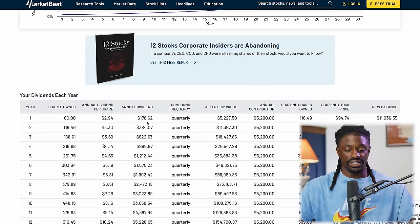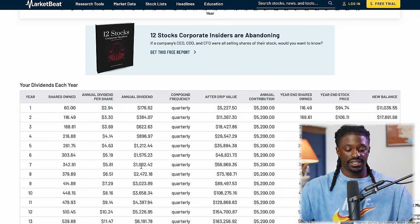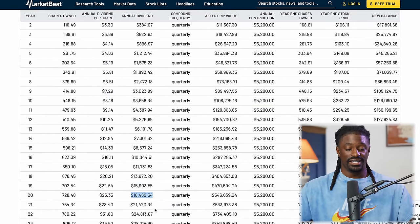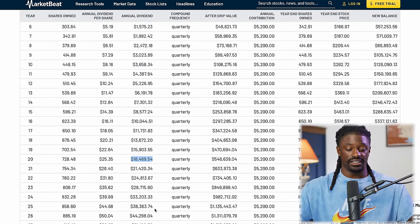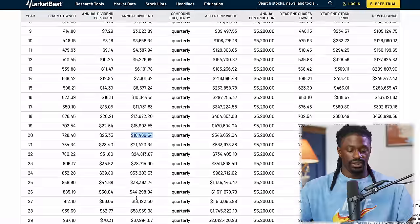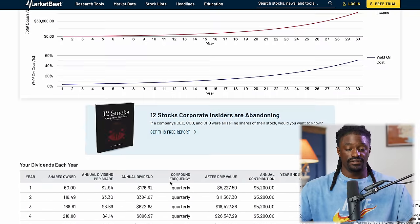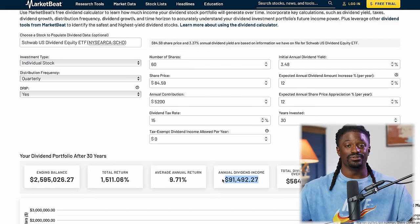Scrolling through the projections: in year one I'd bring in $176 in dividends; by year 10 that grows to $3,654 — this is the snowball effect from reinvesting dividends. By year 20 I'm bringing in $18,000. Then it really accelerates: $21K, $24K, $28K, $33K, $44K, $78K, and at the end of year 30 — $91,000 per year, just from investing $20 a day.